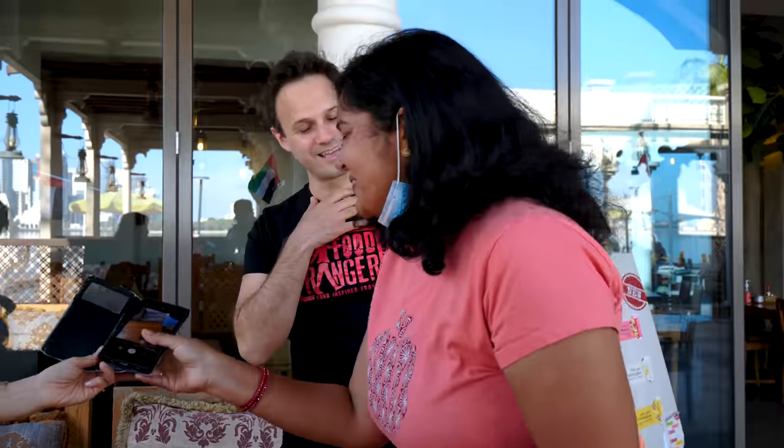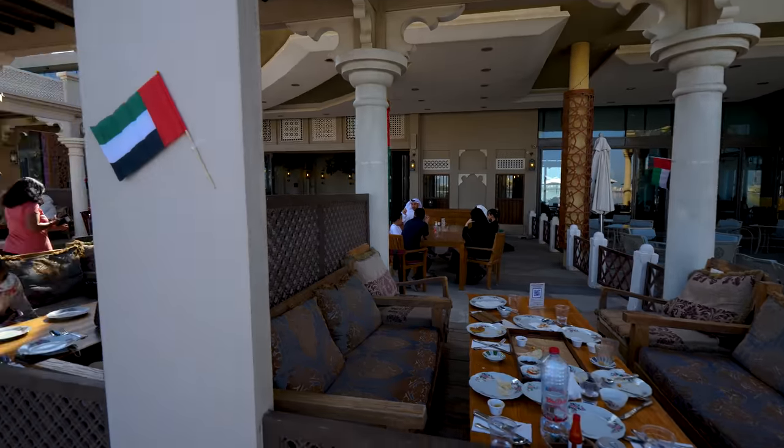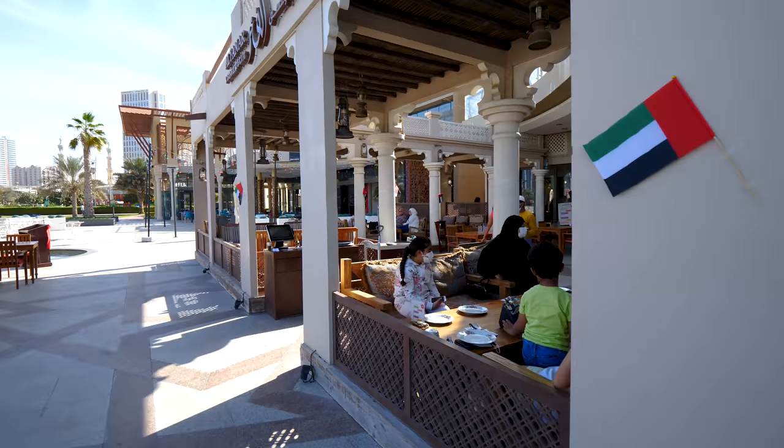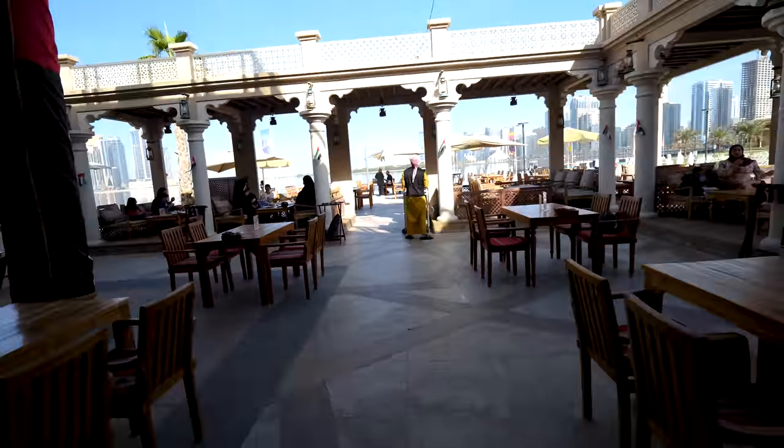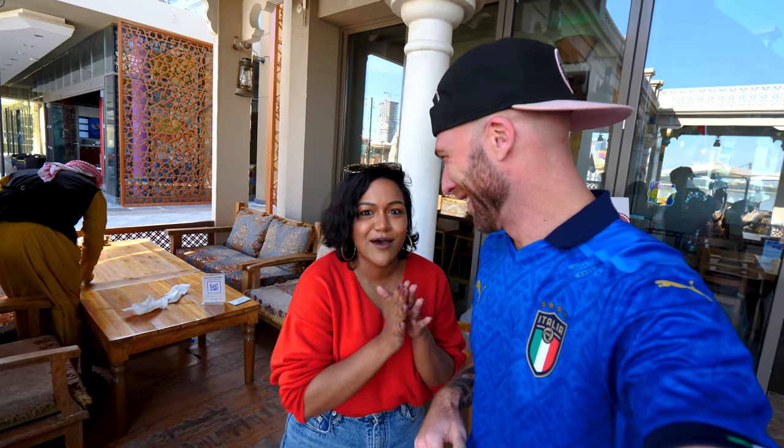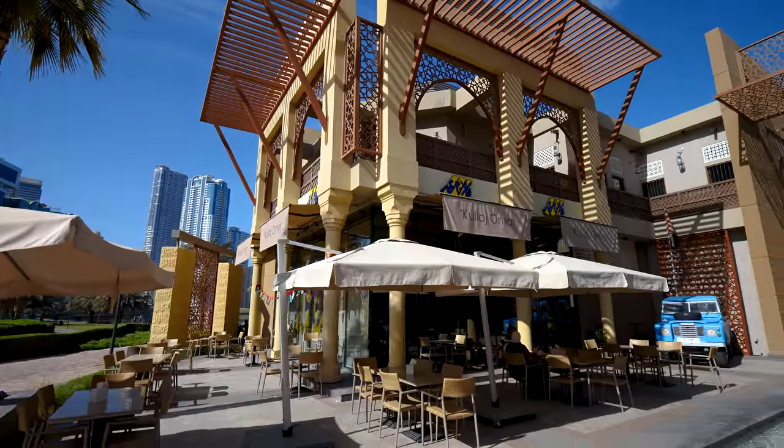This place is called Al Fanar. Al Fanar is one of the oldest and most traditional Emirati places. They don't serve a lot of Emirati cuisine in the UAE, so this place is a real spot. The Emiratis usually eat this at home, so it's not like a restaurant-eat situation. That's why it's very rare to find Emirati restaurants here, which is why there's so much Indian cuisine instead. Oh, I love it, I can't wait. We're gonna finish it in style today — it's gonna be a long day with lots of food.